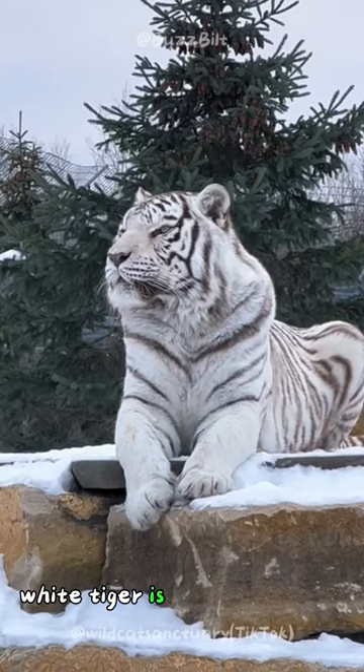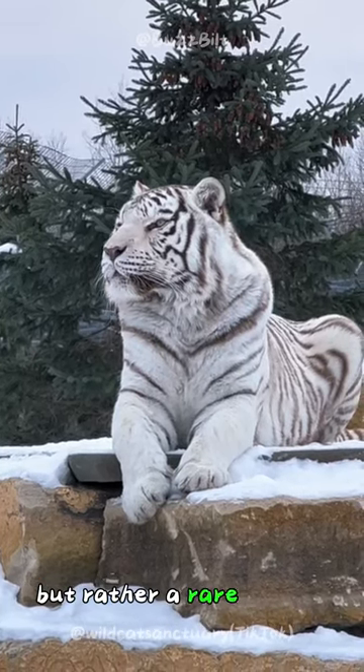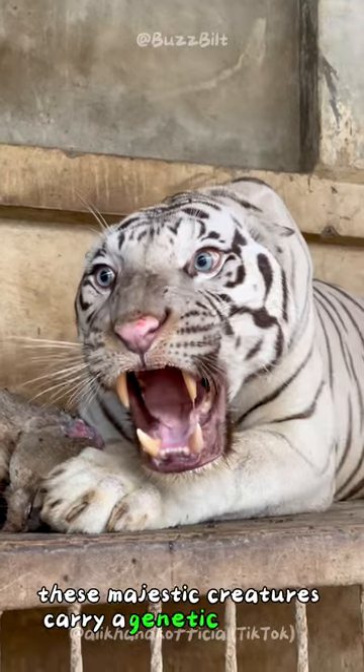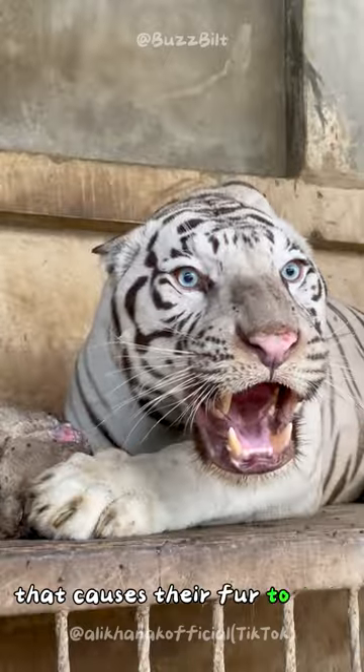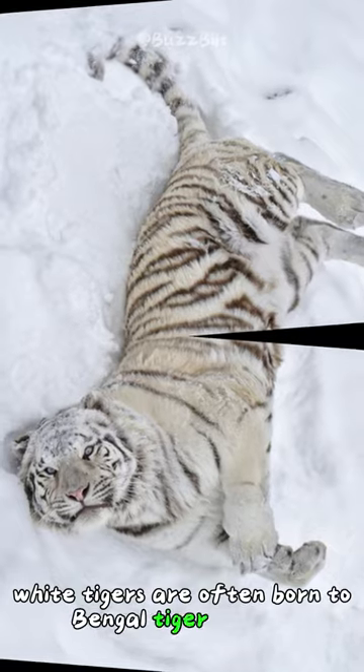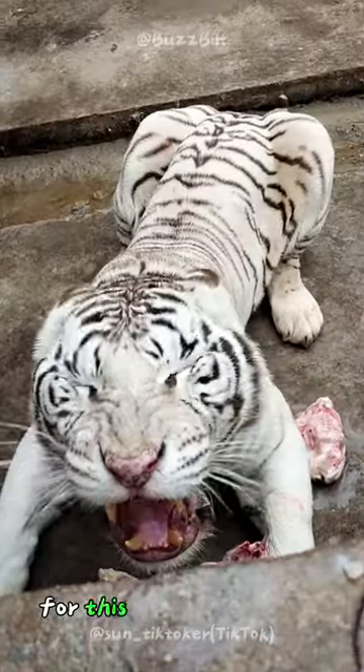Did you know that the stunning white tiger is not a separate species, but rather a rare color variant of the Bengal tiger? These majestic creatures carry a genetic mutation that causes their fur to lack the typical orange pigment. White tigers are often born to Bengal tiger parents who carry the recessive gene for this unique coloration.